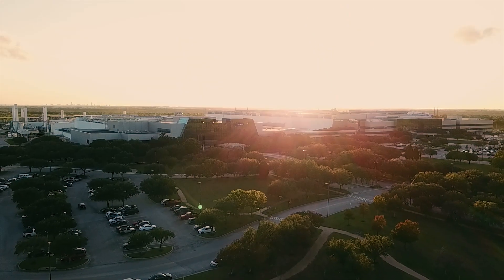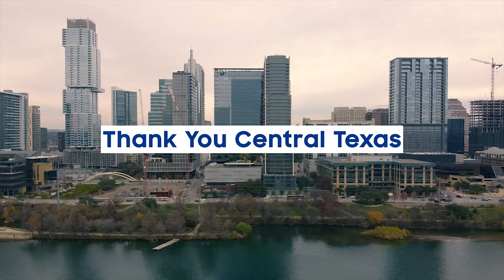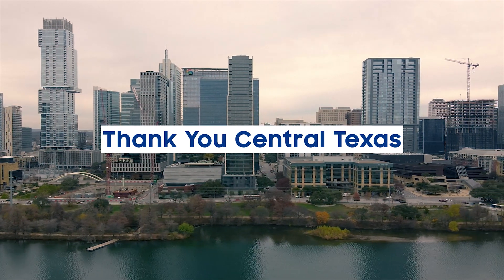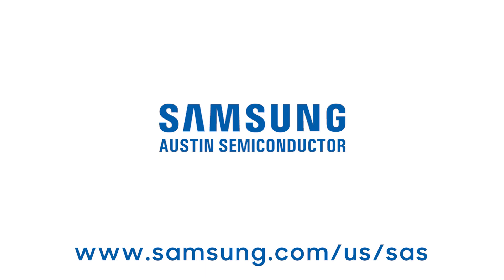We hope you enjoyed learning about Samsung Austin Semiconductor. We are thankful to have been a part of Central Texas for all these years, and we take pride in knowing that we are making a positive difference. For students looking to learn more about Samsung Austin Semiconductor, visit our website at www.samsung.com/us/sas.